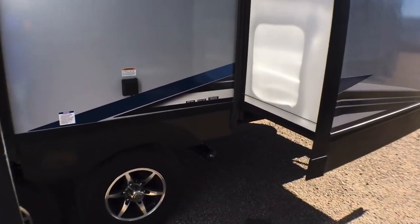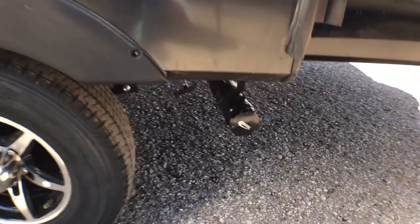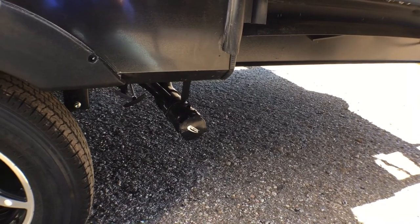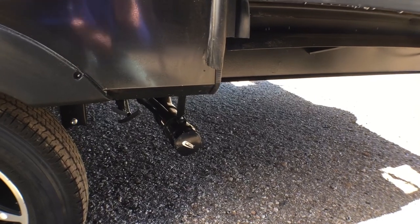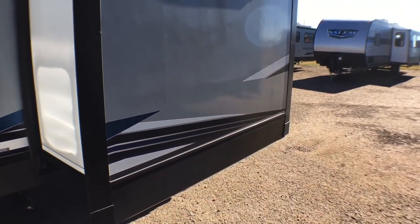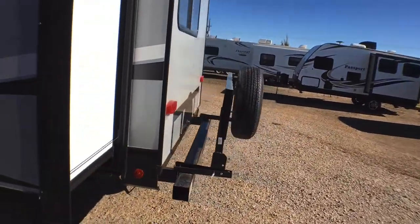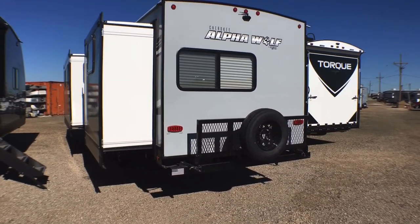Coming in between the slide outs, you are going to have your 50-amp service and good-looking aluminum wheels. Right here — and I love that they didn't put this under the slide out — you have your black and gray tank dumps. So many times with front kitchens or trailers with a lot of slides on the off-camp side they put them under a slide out, so kudos to Alpha Wolf for not doing that. I'm also curious — would you like to see an extra baggage door underneath the bed? You can still get to the storage from the inside, but would you like a little more storage on the outside? Let me know in the comments.